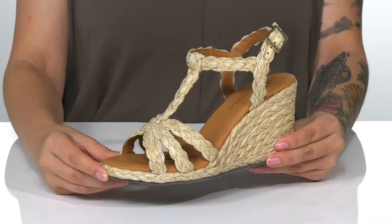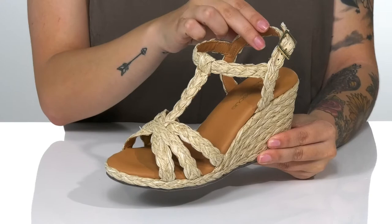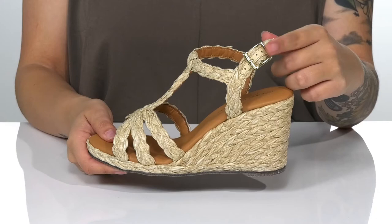Give a lift to your look with these wedges that will boost you up around three and a half inches in height. These have a synthetic upper with braided detailing all throughout. There is a smooth leather inner lining.